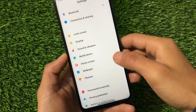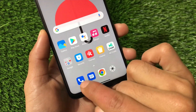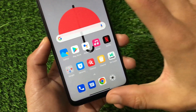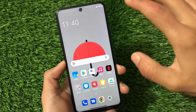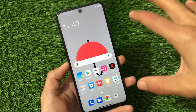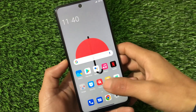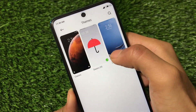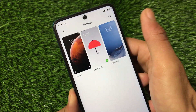The notifications tab and wallpapers are the same. Since this is the global stable, it includes the Google Dialer and Google Messages app. In the theme store, we have the global theme store available. I've applied a custom theme — this is a global ROM so it doesn't allow you to import third-party themes. I downloaded a theme called 'Destro OS' from the theme store.